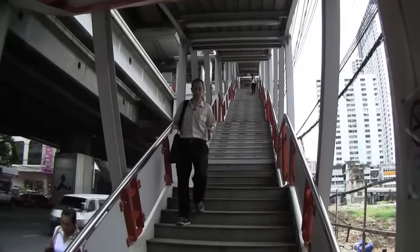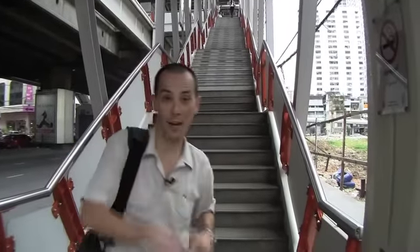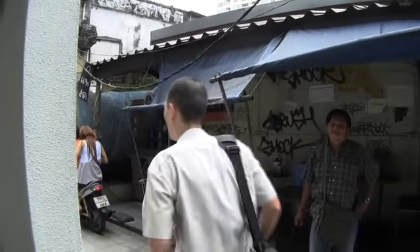When you get to the bottom of the stairs, you want to do a U-turn, so we're going to be going back this way. You can take a motorcycle taxi to the Indonesian Embassy — it's only about 20 baht — but it's actually not that far of a walk. It's only about five minutes, and the pavement here is relatively smooth.